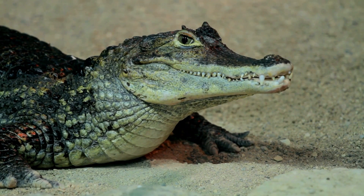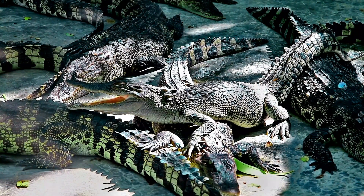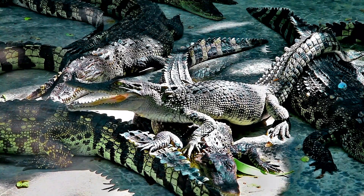Today we're delving into the science behind nature's ancient armor, exploring the structure, composition, and evolutionary adaptations that make crocodile skin a marvel of natural engineering.